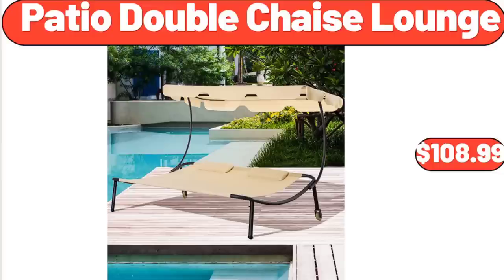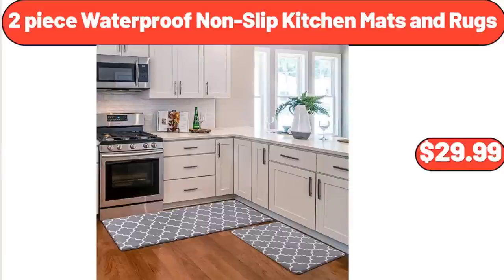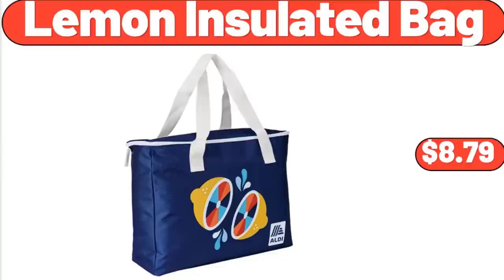Patio Double Chaise Lounge, $108.99. Sarah Lady's Terry Cover-Up, $12.99. 2-Piece Waterproof Non-Slip Kitchen Mats and Rugs, $29.99. Lemon Insulated Bag, $8.79.